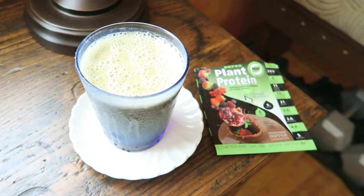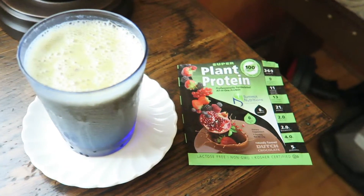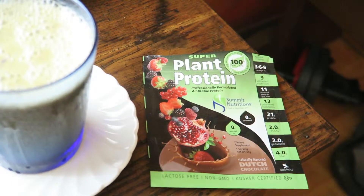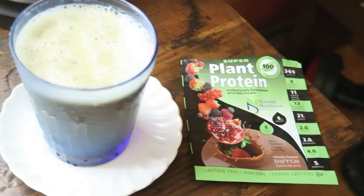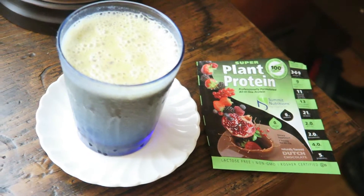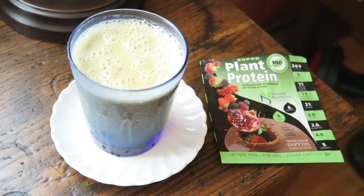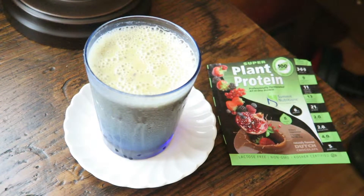Hi, this is Alyssa April with Planet of the Aples, and I'm here today to review — I'll zoom in on it — Super Plant Protein. It's cocoa flavored, Dutch chocolate, and I love this to add to smoothies. You can find this on Amazon; it's usually $14.99 but on sale for $7.99, which is a great deal. I'm just going to share with you a few things about this, then I'll talk to you about what's in the smoothie itself.